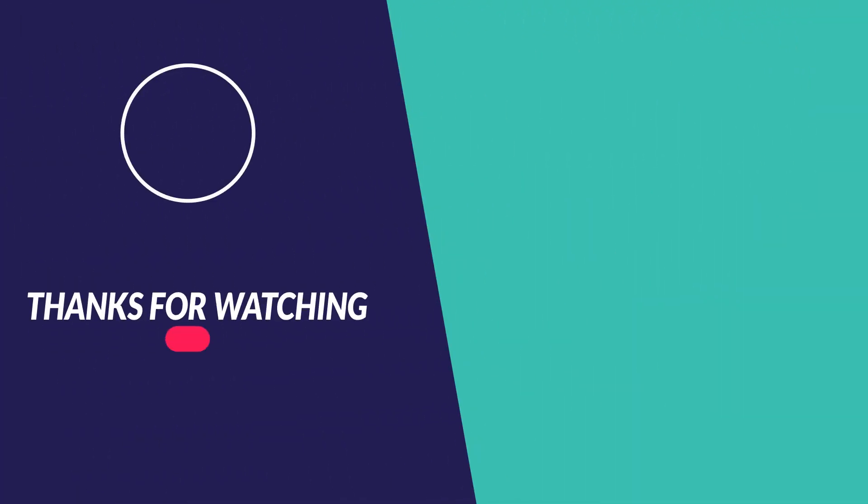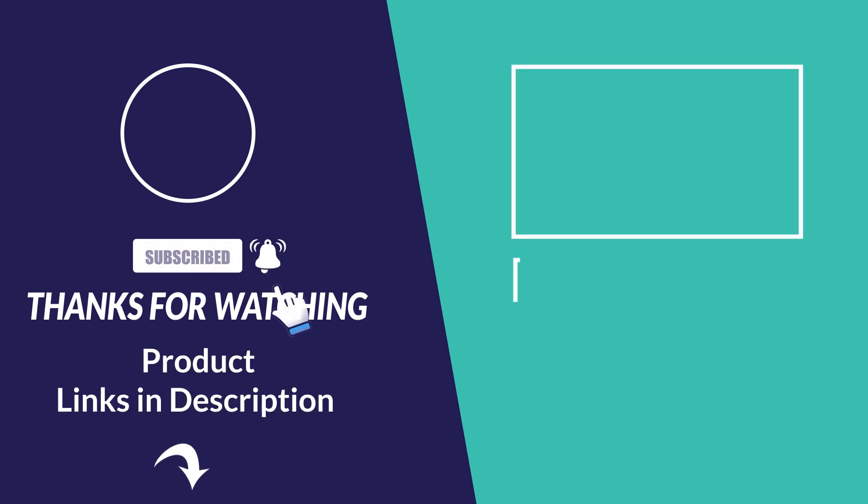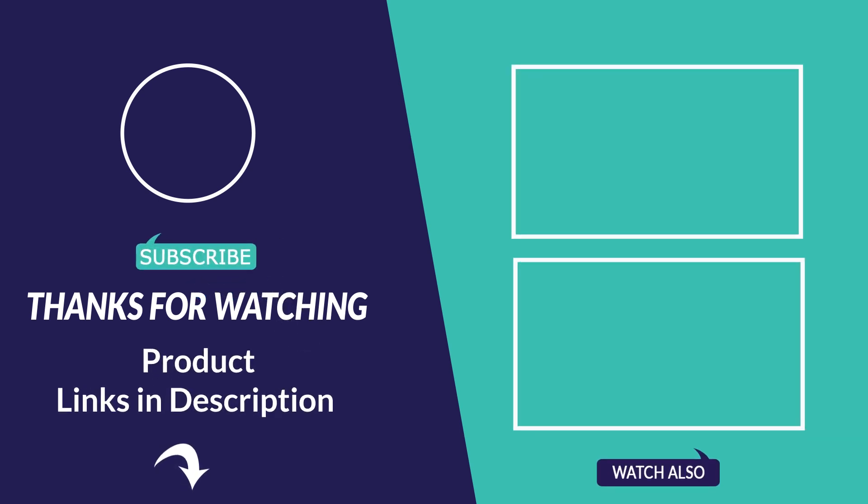Thanks for watching, hope you liked our video. Please like and subscribe to our channel. Don't forget to click the bell icon. For more information about this video and products, please follow the links below in the video description.